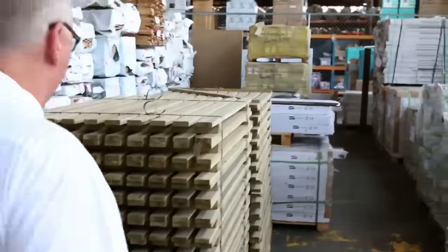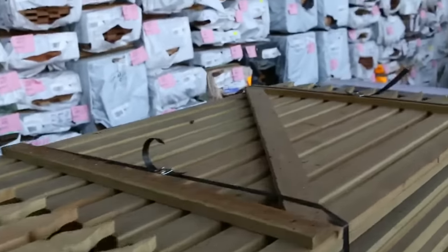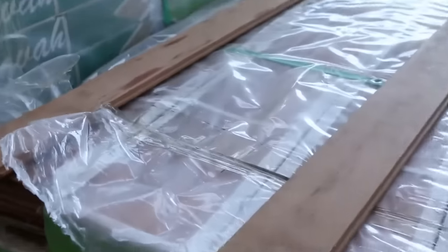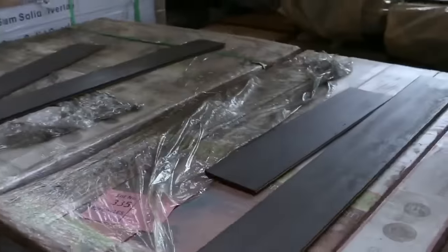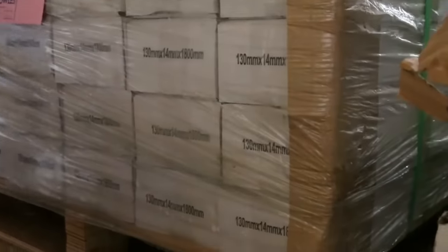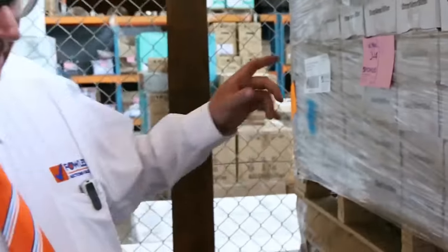Along here we've got a couple of pallets of the treated pine gates, nicely manufactured there. Then we've got some overlay flooring in the carooing, a bit more engineered flooring along here, and we have some spotted gum in this area. We'll have some samples out for you for the spotted gum tomorrow.